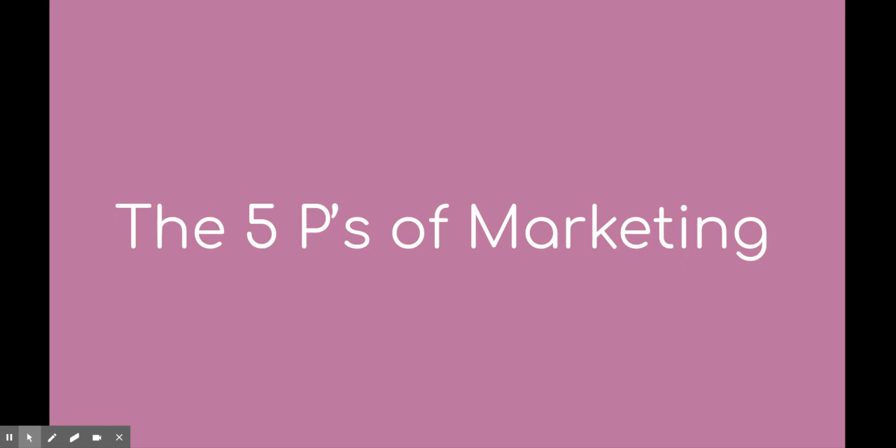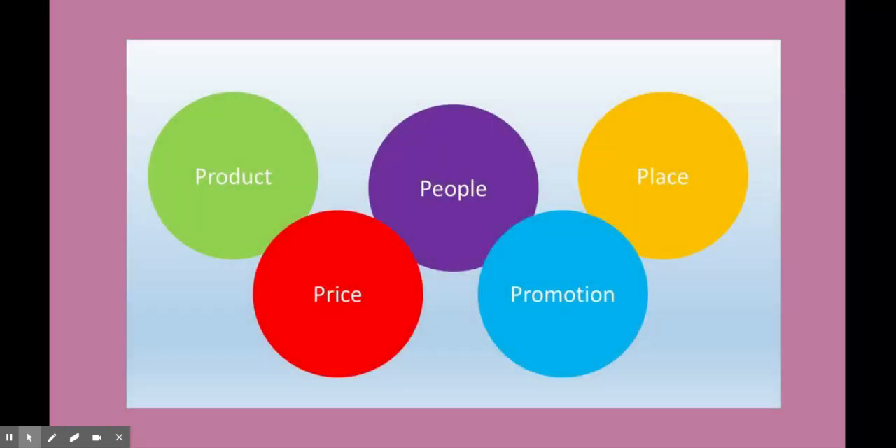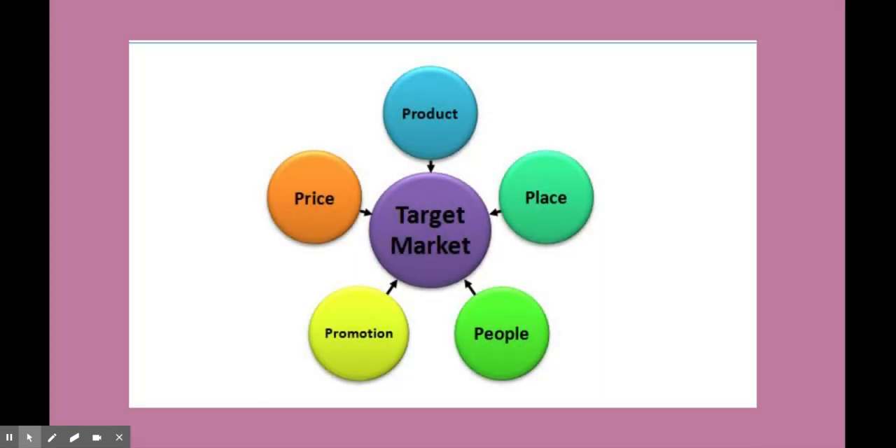Marketing is getting your product or service out in the world and also making sure that it satisfies your customers. Today I'm going to be talking about the five P's of marketing, and this is product, price, people, promotion, and place. All these work together to form your target market, and this is the group of potential customers that you are going to sell your product or service to.